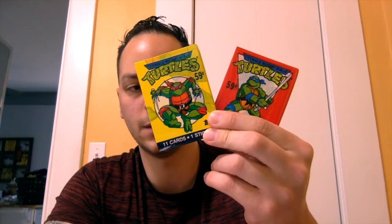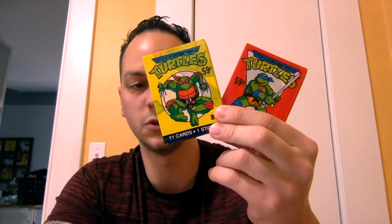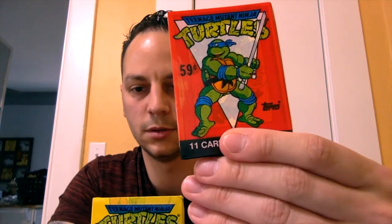I found these really cool Teenage Mutant Ninja Turtles wax card packs — got two of them. Never seen these before. These are pretty cool; they came out in 1989, originally 59 cents when they came out. They had a bunch of other wax packs there that I passed on, but these two were pretty cool when I saw them. I might throw those into the giveaway as well.